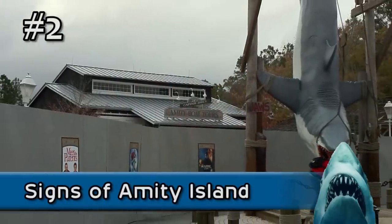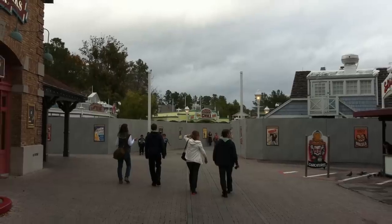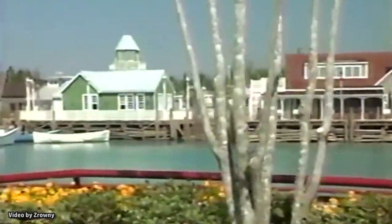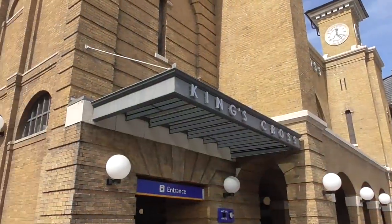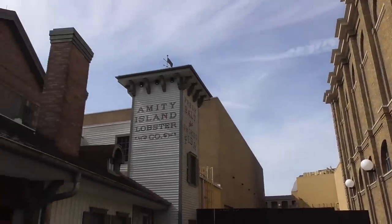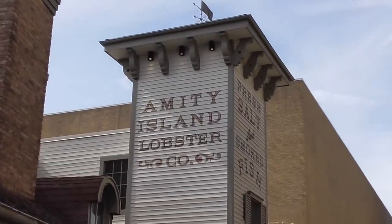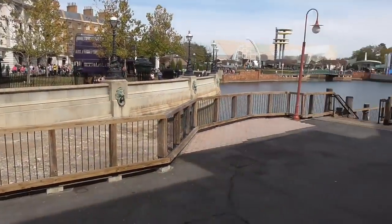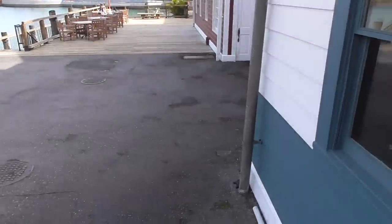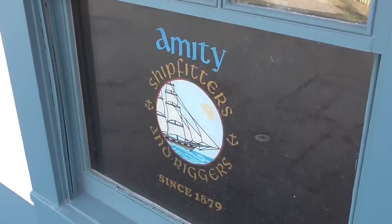Even though all of Amity Island was removed to make way for the new Wizarding World land, the neighboring San Francisco area wasn't changed at all. As a result, the walls facing the area were allowed to keep their Amity-related theming. With these walls facing another land, they were themed in a way that would work as seen from both areas, which is an old Hollywood backlot trick. Most people are aware of the Amity Island Lobster Company's signs on this tower at the edge of the land, but across the street, on the side of the San Francisco Pastry Company, is a window for Amity Ship Fitters and Riggers that most guests never notice.